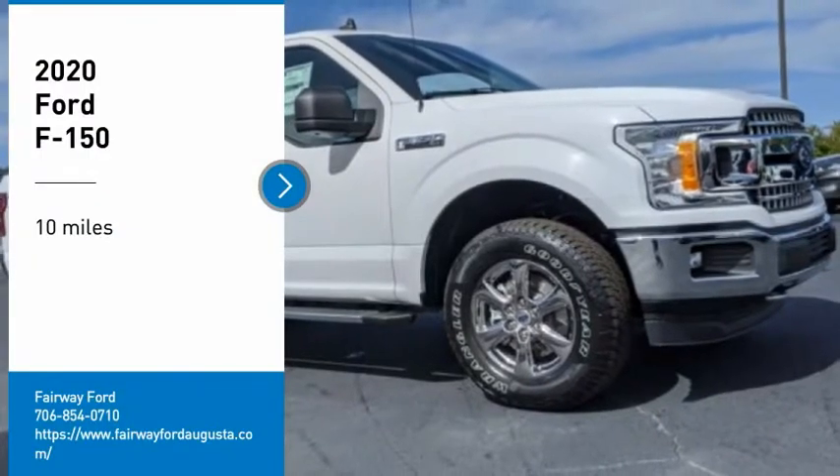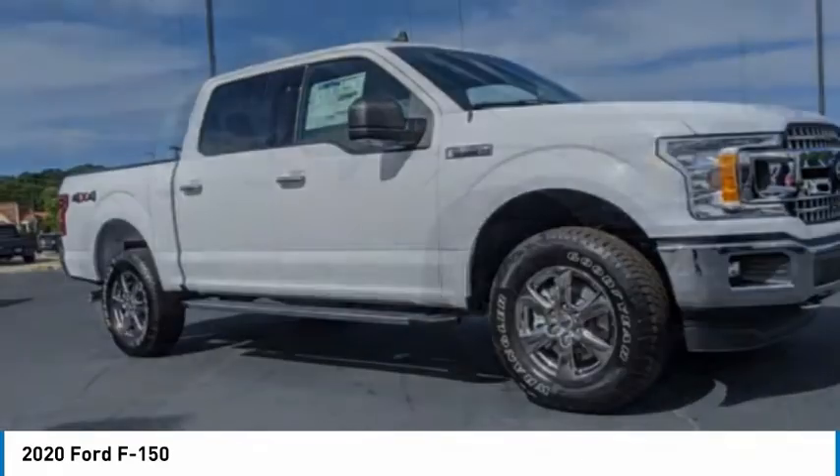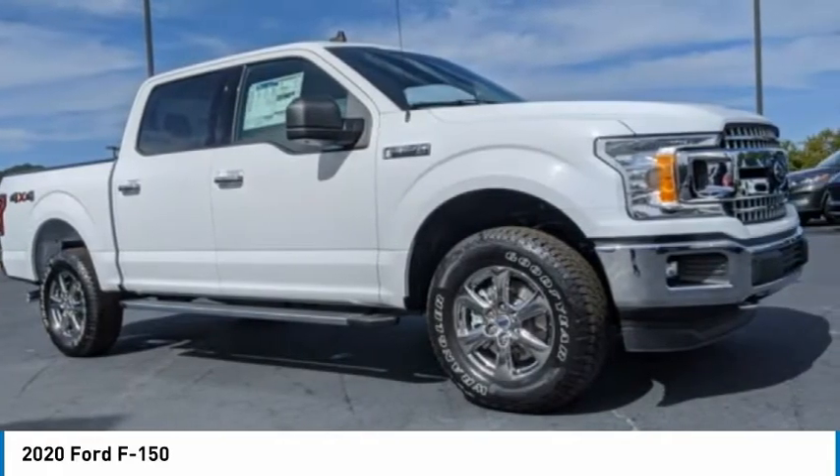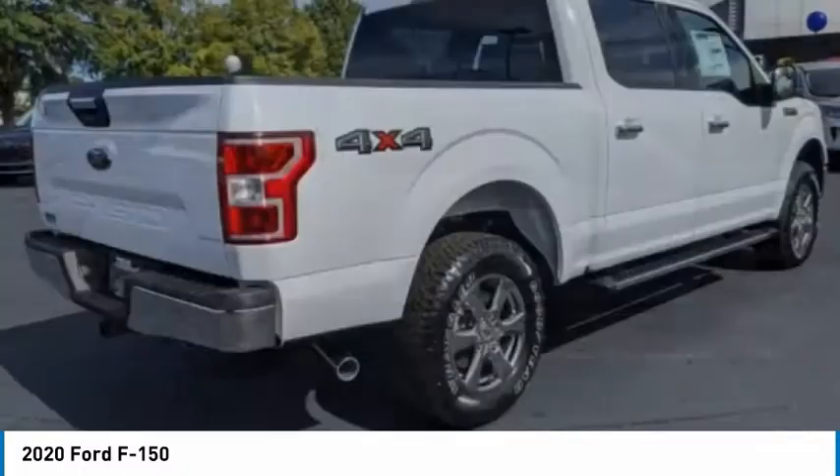Looking for the right vehicle? Check out the 2020 F-150. A Ford F-150 knows how to handle any situation — it's built to follow orders, no whining.